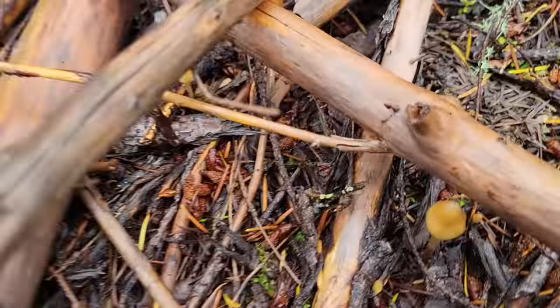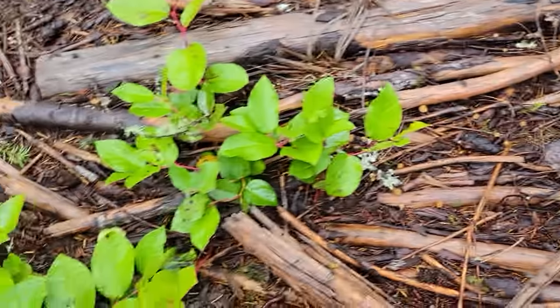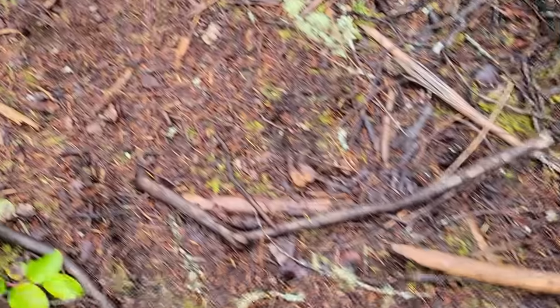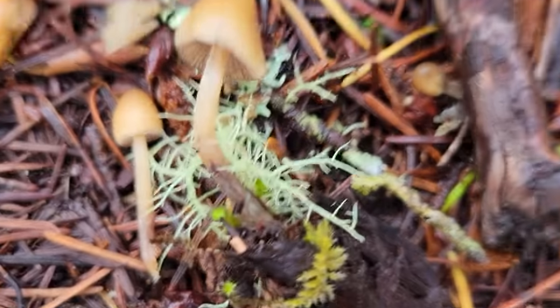Sorry about the shoddy camera work today, but I came into a huge patch — Psilocybe pelliculosa. You could pick a whole bunch of those and they'll do the trick. So cool.